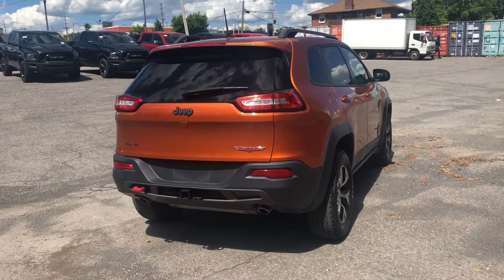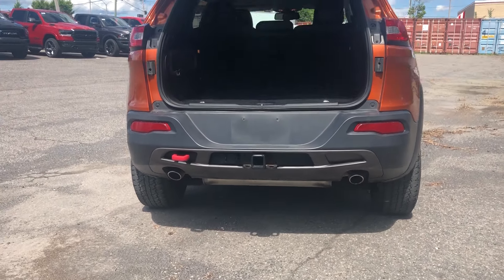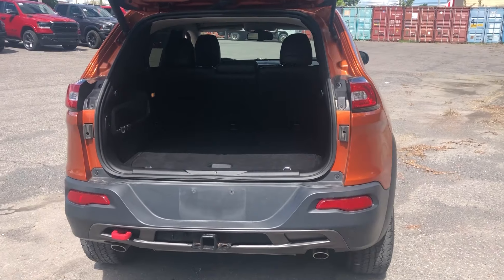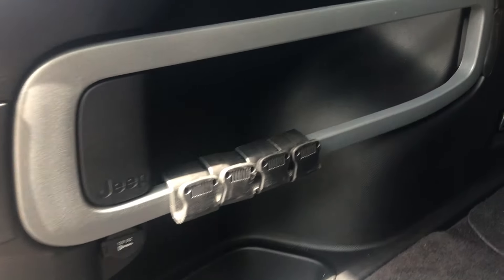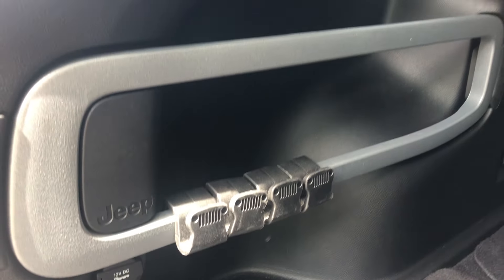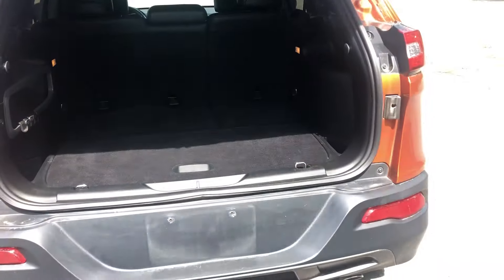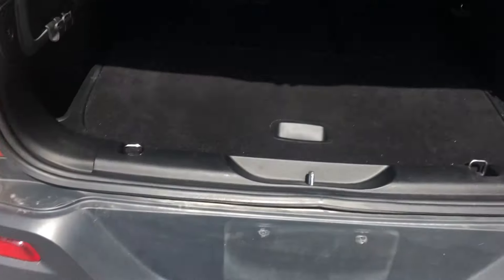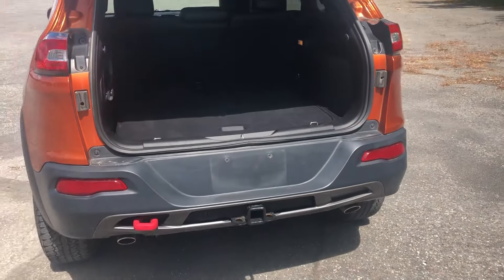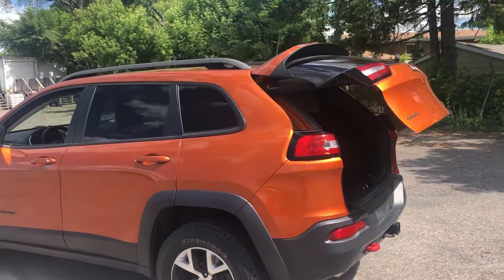You've got a power liftgate and a full trailer tow package on this one, so it will tow 4,500 pounds. There's a unique bar inside with hooks so you can hook things on to keep them from flying around in the back while you're driving. You also have a full-size spare tire and jack stored underneath, and the power liftgate comes back down with the touch of a button on the key fob.